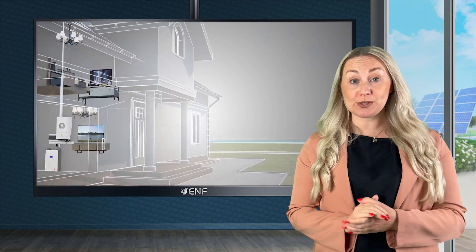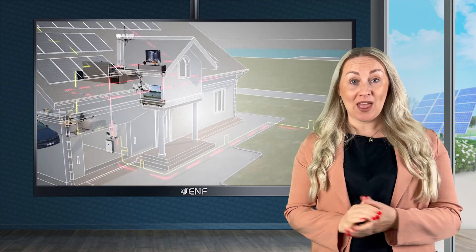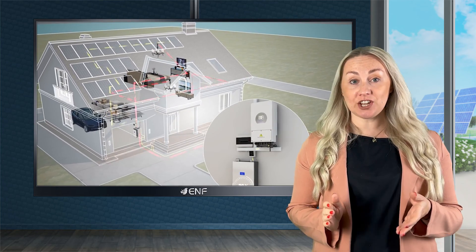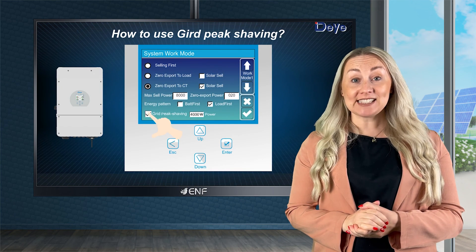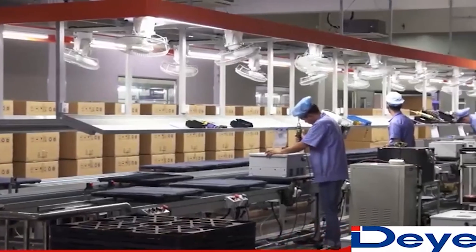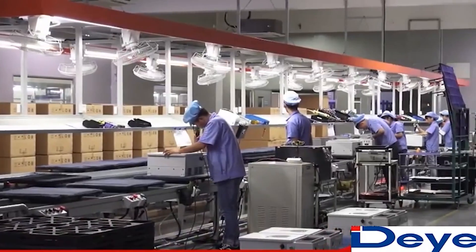Additionally, the product also supports diesel generators. A high-resolution colour LCD touchscreen display makes operation easy and trouble-free. The inverter's casing is IP65-rated, offering solid dust and water ingress protection.